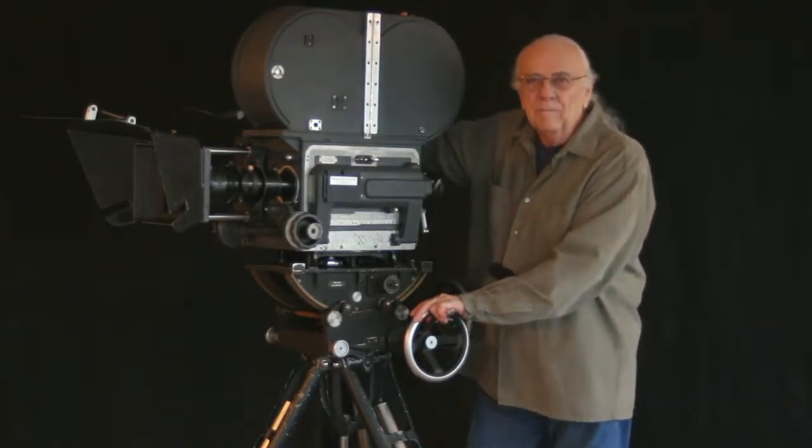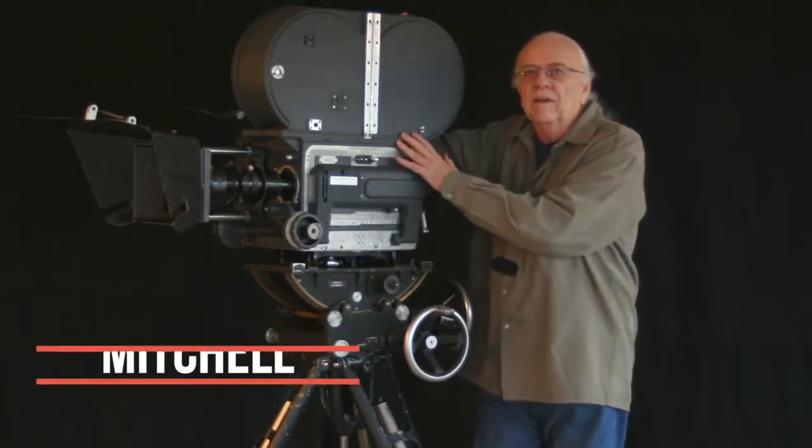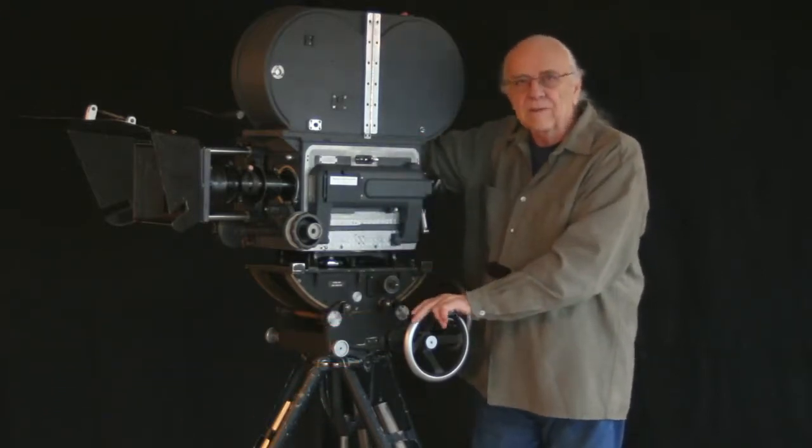This is going to be a fun video. This is a Mitchell BNCR, nearly one of the first BNCRs.